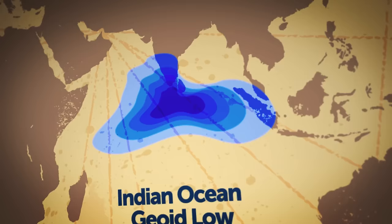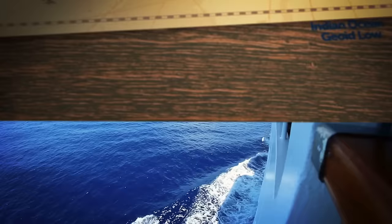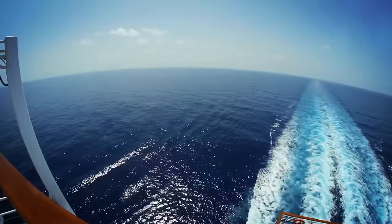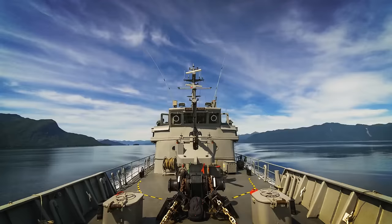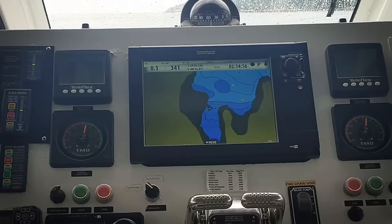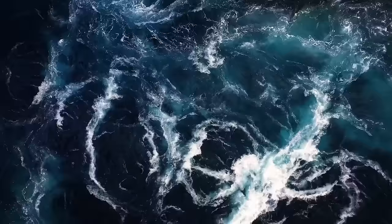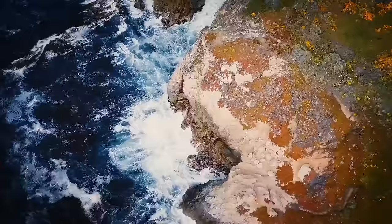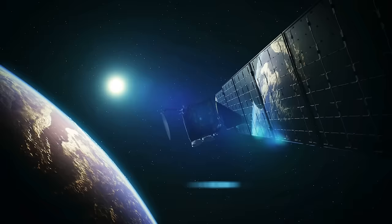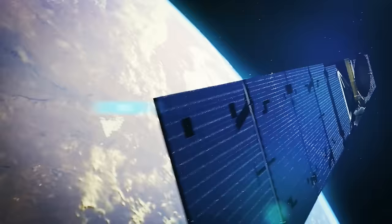The Indian Ocean Geoid Low spans well over a million square miles off the southern coast of India. If you went out at sea in the middle of the gravity hole, you wouldn't notice much — just an endless ocean as far as the eye could see. The only way to measure the dip in gravity is through extensive geophysical measurements and calculations. The concept existed for nearly two centuries, but researchers could study it in high detail only after satellite measurements became possible in the late 20th century.